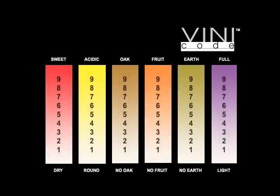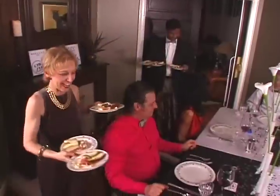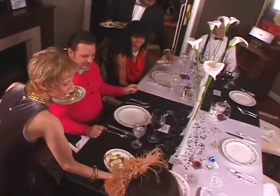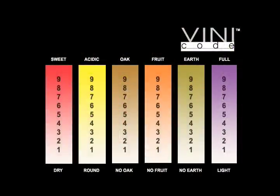Wine has a weight called the body. Think of the feeling of skim milk versus cream in your mouth. Skim milk is light, almost watery. Cream is heavy, giving your mouth a sense of feeling full. In wine, body is related to the alcohol content. Lighter wines are perfect for a summer afternoon. In winter, we tend to gravitate toward heavier wines — those big reds and whites that warm us up all the way down. This quality is the most important factor in pairing wine with food. The weight of the wine should match the weight of the dish. With The Vini Code, you can now select the best match for your meal.